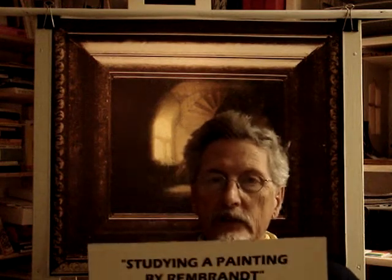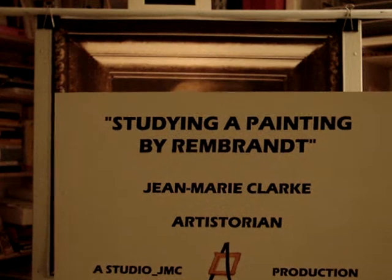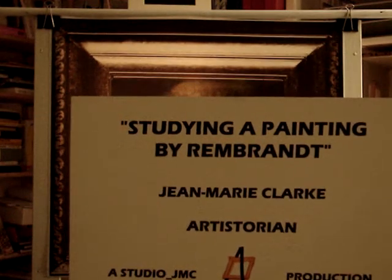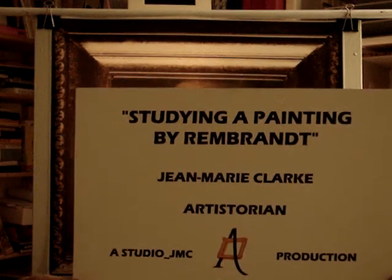Good evening, ladies and gentlemen, students and pupils of Paul Kirsch. Thank you Paul for giving me this assignment. This is my second take and I hope my last one for this evening. Let me present my little video: Studying a Rembrandt Painting by Jean-Marie Clark, art historian, and a production of JMC Studio.